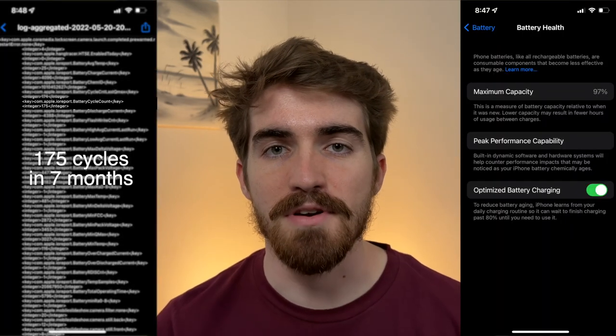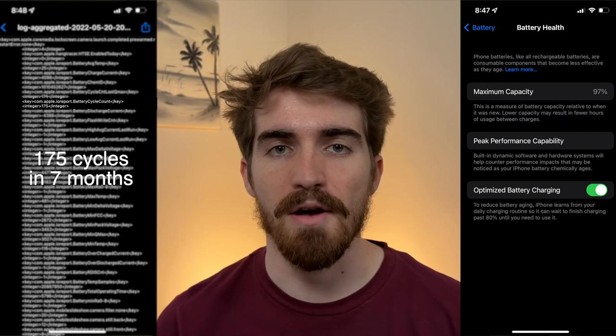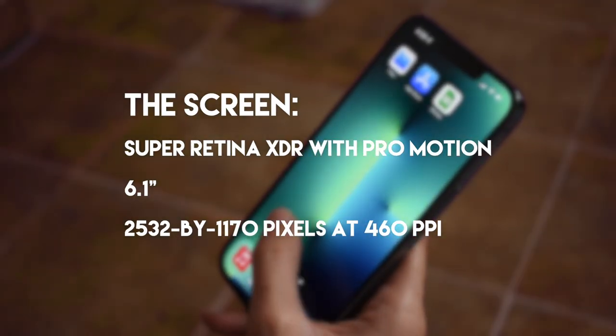In case you're curious, here are my battery statistics after the amount of time I've had the phone — here's my battery health and the number of charge cycles I have so far, to show how the battery holds up over time.